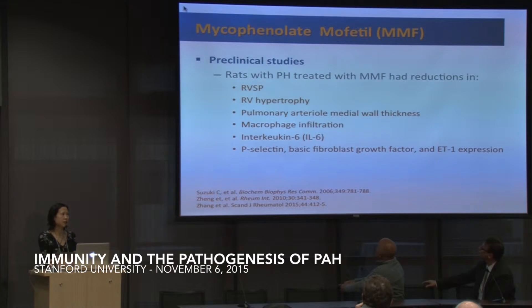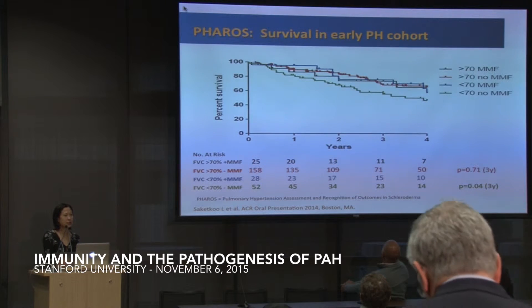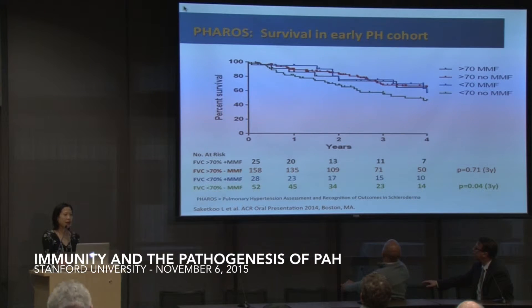Mycophenolate mofetil has been mentioned, with lots of data supporting its use in preclinical studies and animal models. There really hasn't been any clinical data thus far other than in the FAROES database, which is a US-based early PAH cohort of scleroderma patients. Looking at those with restrictive lung disease with an FVC of less than 70% predicted, those treated with MMF had better survival than those who were not.